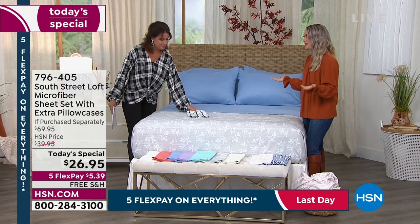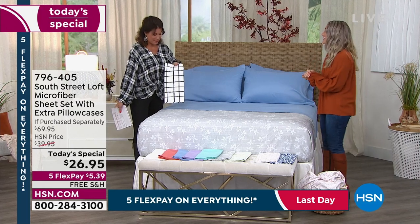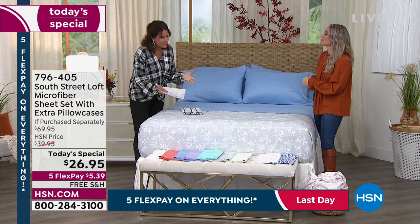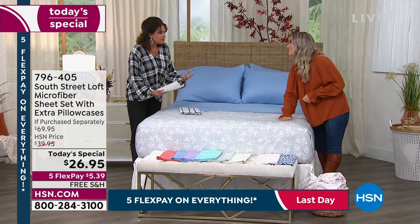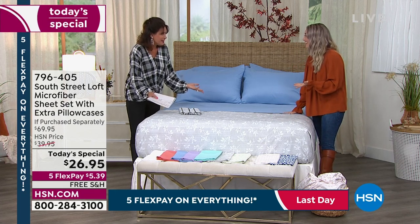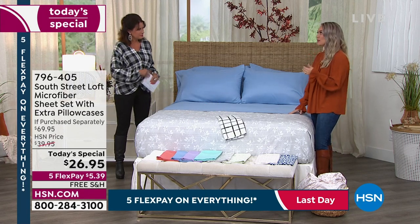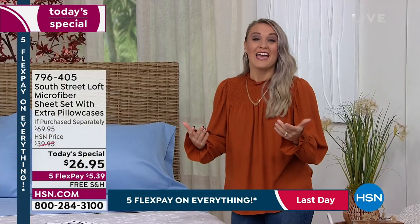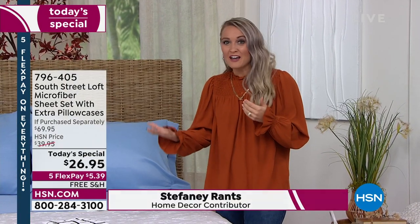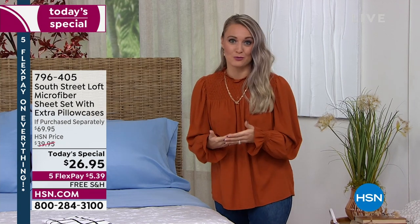The plaid looks like what Alice is wearing and the terracotta looks like what Stephanie is wearing — pretty on-trend. These really are works of art that have been translated into a sheet set — almost like wearable art for your bed. South Street Loft's team has impeccable taste and they bring not just on-trend but trend-setting designs. They have 115 items in the South Street Loft collection on HSN.com.